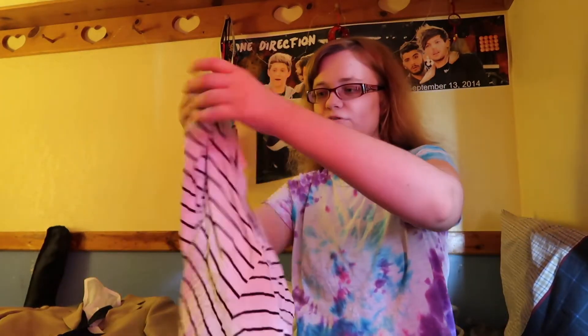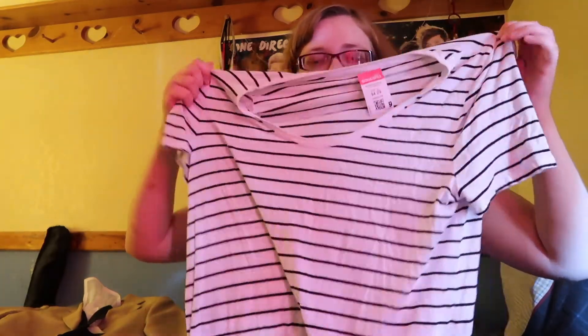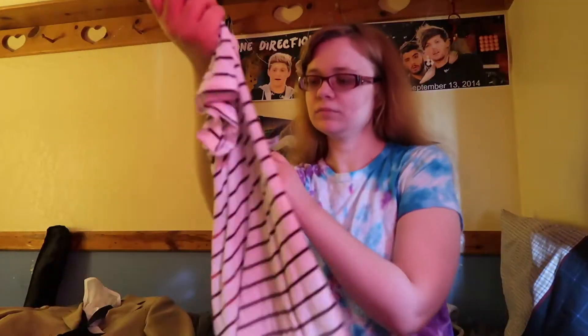I also wanted to show you guys that I got one more thing. I got this cute striped shirt — I've always wanted just a plain striped shirt like this, and I found one for only $4.29 at Goodwill.